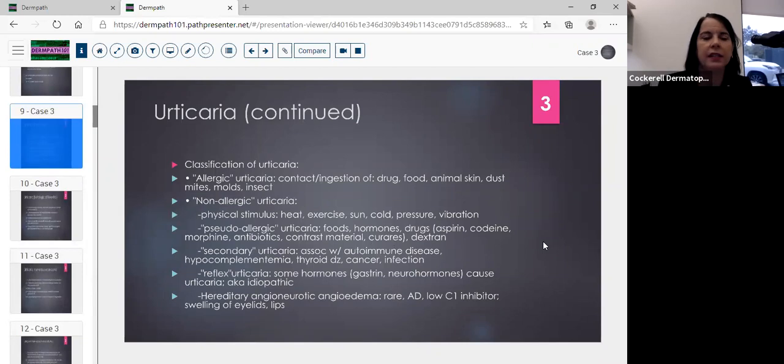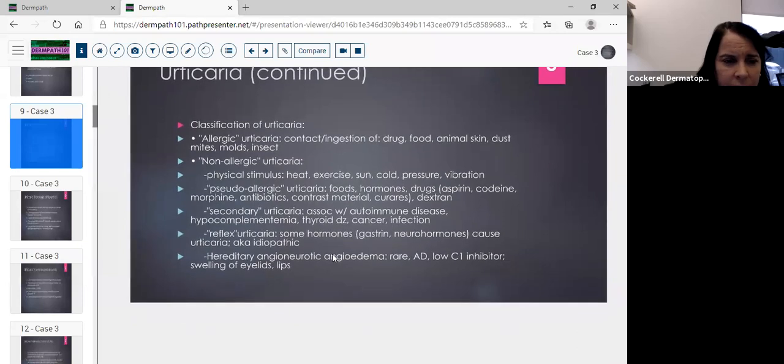The classifications of urticaria — though not determinable from the slide, they are clinically: allergic urticaria from contact, ingestion of drugs, food, animal skin, dust mites, mold, or insects; non-allergic urticaria from physical stimuli such as heat, exercise, sun, cold, pressure, vibration; and pseudo-allergic urticaria from foods, hormones, and drugs such as aspirin, codeine, morphine, antibiotics, contrast material, and curare. Secondary urticaria can be associated with autoimmune diseases, thyroid disease, cancer, and infection.